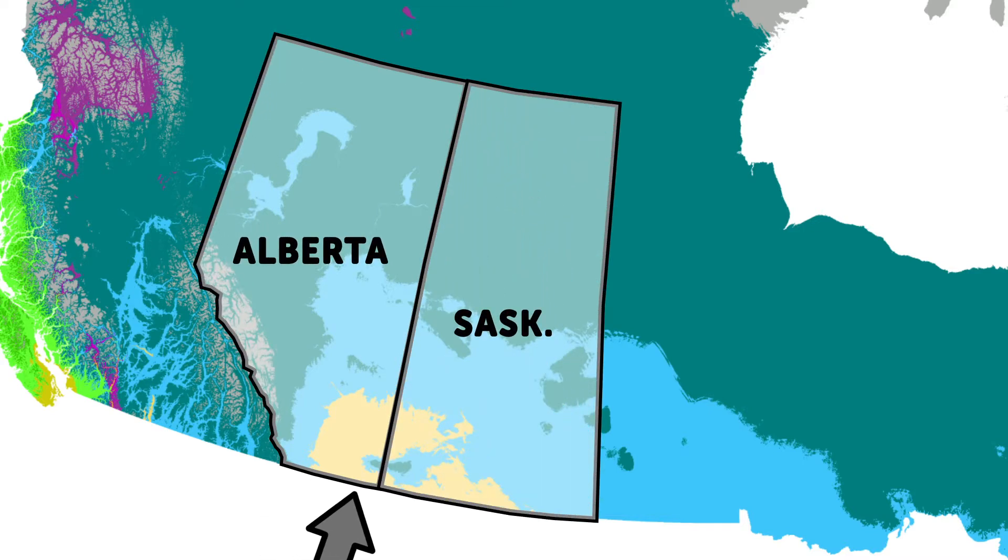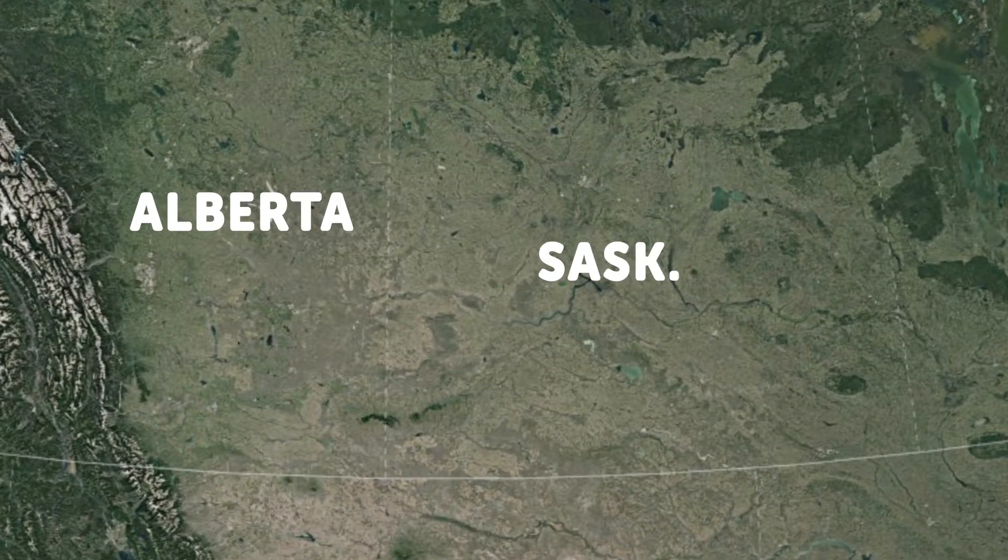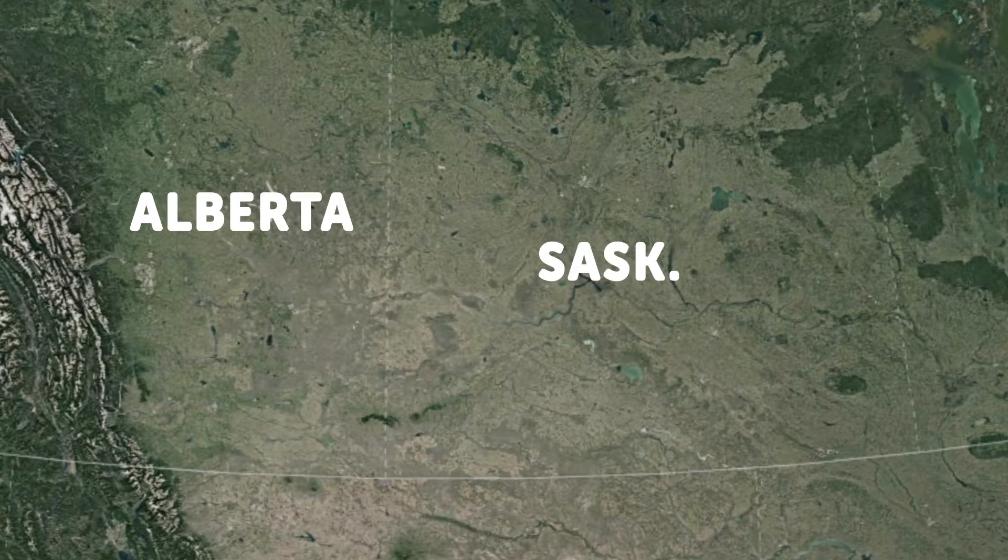The biome then stretches along the Canadian-US border where it expands through the American prairies. This semi-desert is actually home to some medium-sized cities such as Medicine Hat and Lethbridge on the Albertan side, and Swift Current on the Saskatchewan side. And if we take a look at a satellite map of the area, it is very easy and evident to notice where the biome begins and ends.